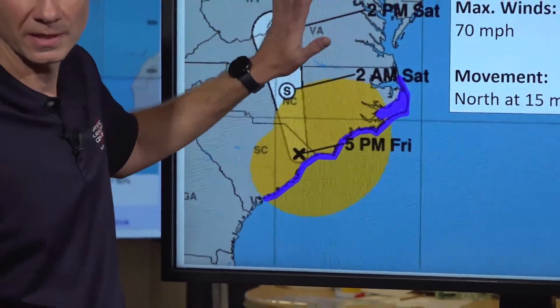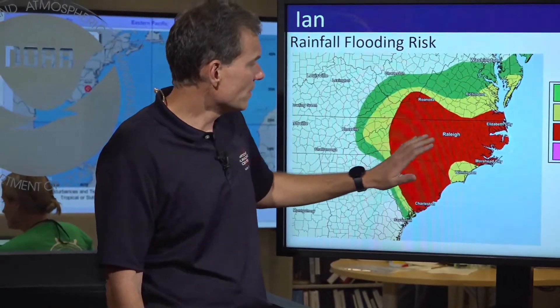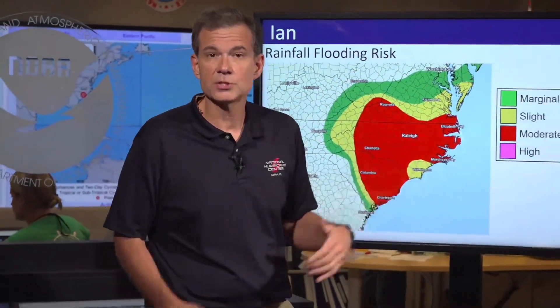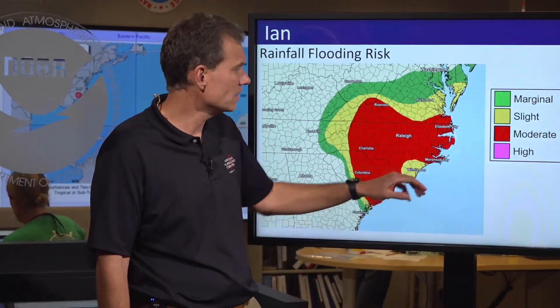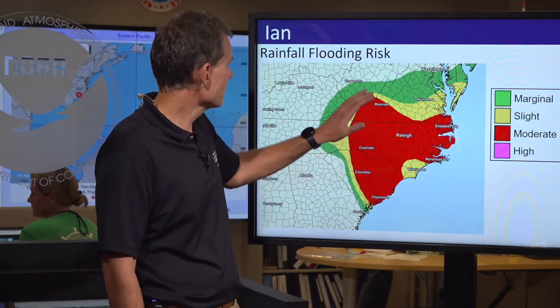If you're watching from central North Carolina, things are going to go downhill really quickly in the next few hours. And with that, the risk shifts to more of a flood — an inland flood risk from the heavy rain. Everything in this red area in this graphic has a high risk of flooding-type rains.